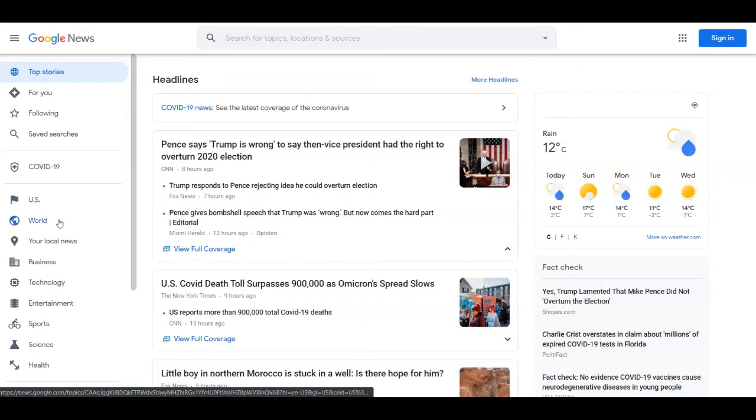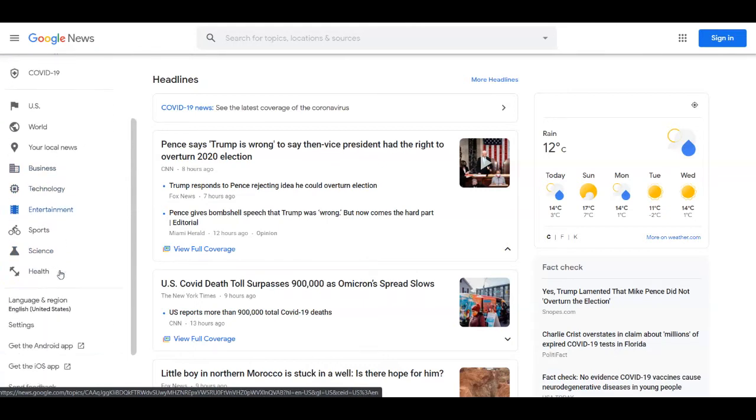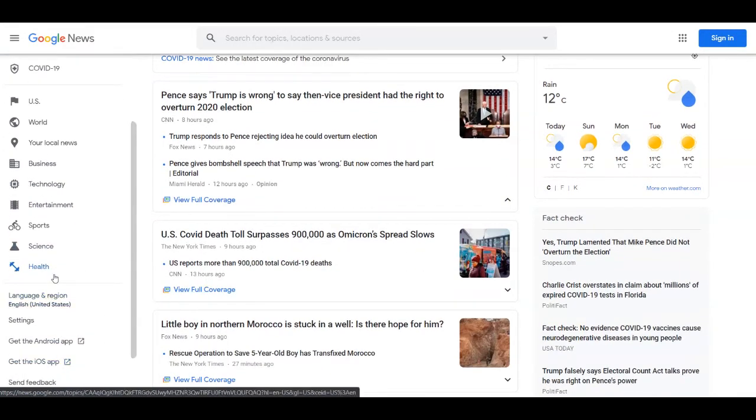You have categories over here — US, world, your local news, business, technology, entertainment, sports, science, health and so on. So you can find news and articles related to anything. Today I want you to focus on the health category, but you can also focus on sports and science. It depends on you, and I'm going to show you how to choose these categories and why you need the health one for today's strategy.